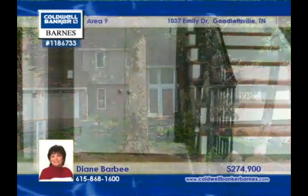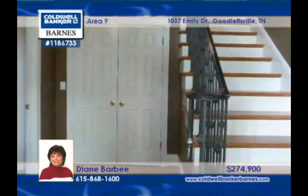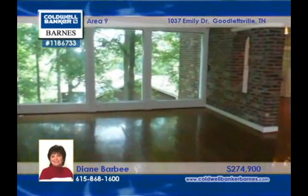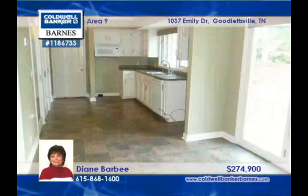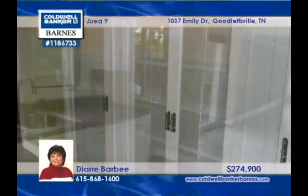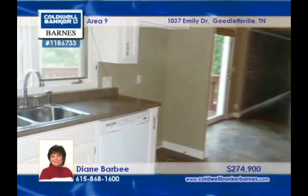Lots of hardwoods, tile, and exquisite custom woodwork are found inside this three-bedroom, three-bath home. The master bath shower is incredible, and the kitchen has an extra-large pantry. The spacious deck overlooks the backyard, and the bonus room over the garage could be an additional bedroom.